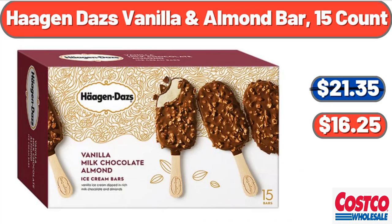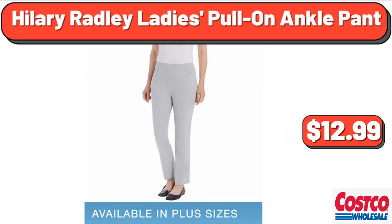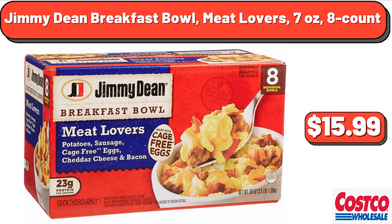Häagen-Dazs Vanilla and Almond Bar, 15 count, $16.25. Hilary Radley Ladies Pull-On Ankle Pant, $12.99. Jimmy Dean Breakfast Bowl Meat Lovers, 7 oz, 8 count, $15.99.